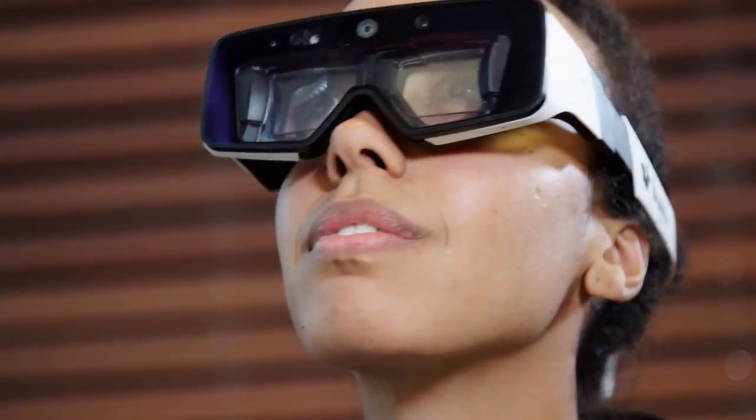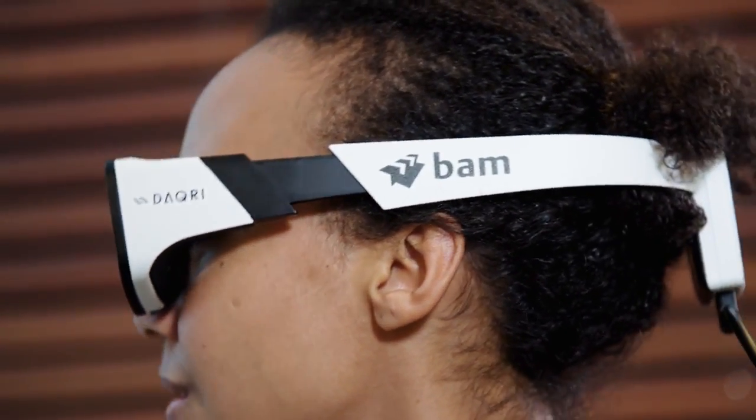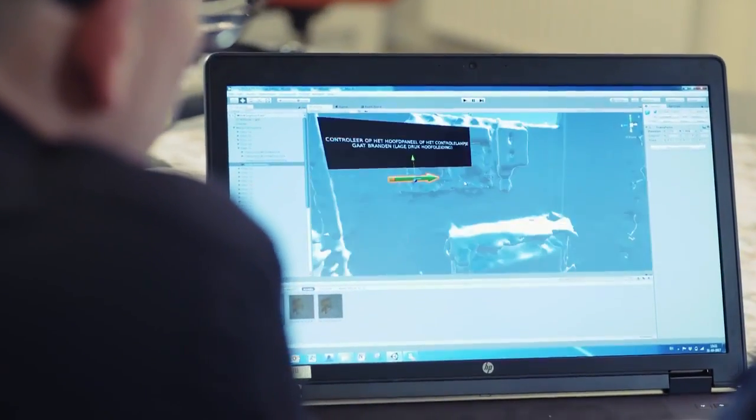In this video we zoom in on augmented reality. What is it? Why is it relevant for BAM, and what steps need to be taken to implement it in the workflow?